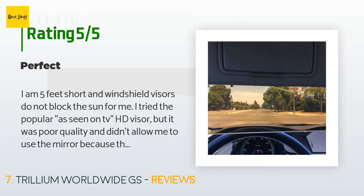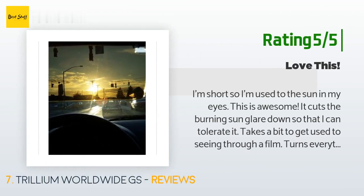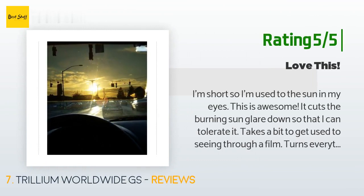Another customer said: "I'm short, so I'm used to the sun in my eyes — this is awesome. It cuts the burning sun glare down so that I can tolerate it. Takes a bit to get used to seeing through a film; turns everything an amber color. But it cuts down on the sun while still letting you see."